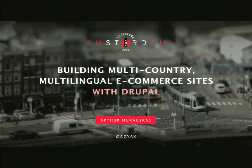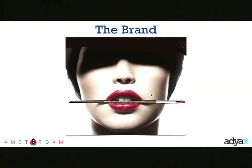Hello everyone. My name is Arthur, project director at Adiax — a hundred percent Drupal shop based in Paris. Today I'll be talking about how we built a multilingual, multi-country e-commerce website with Drupal. A couple of years ago we started working with the LVMH group, one of the biggest luxury groups in the world. Over the years we built several e-commerce multi-country websites for some of their brands. I'll be talking about one particular brand: Makeup Forever.